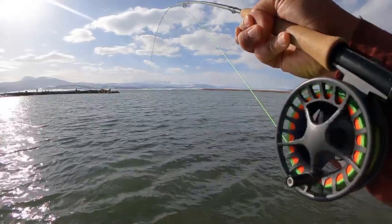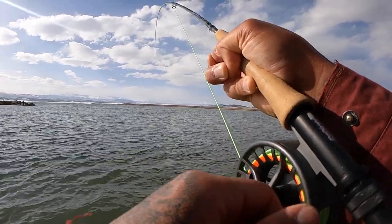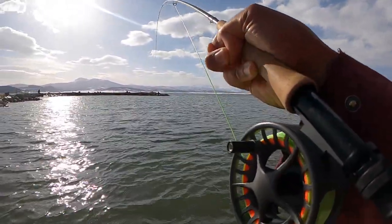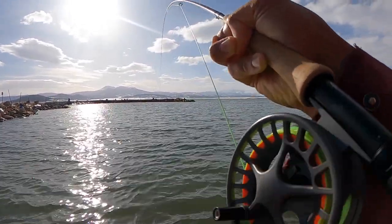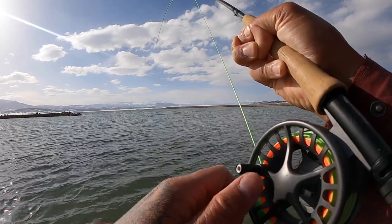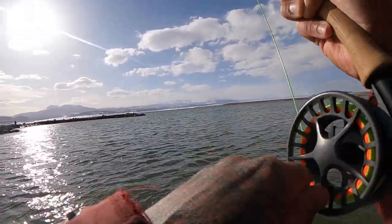Another fish on guys! He's close — 20-30 feet out, not even that far. Had a bite over there on the foam fly. It's a big one too.